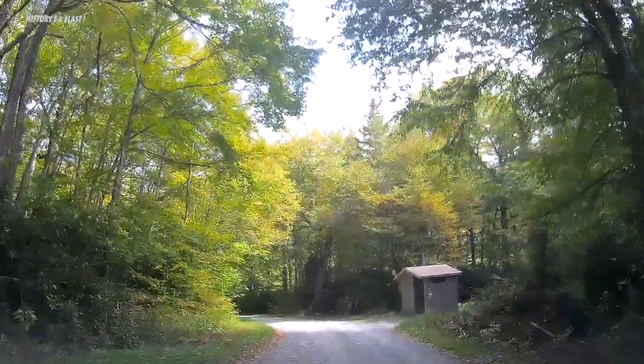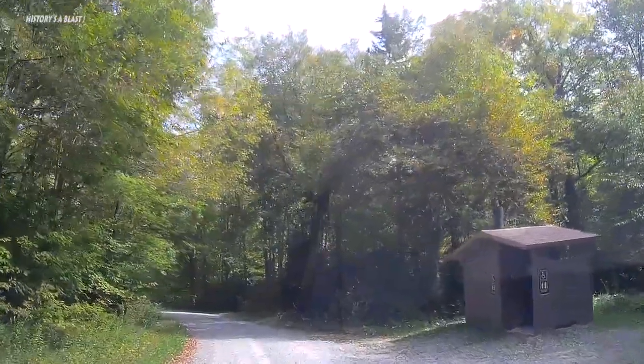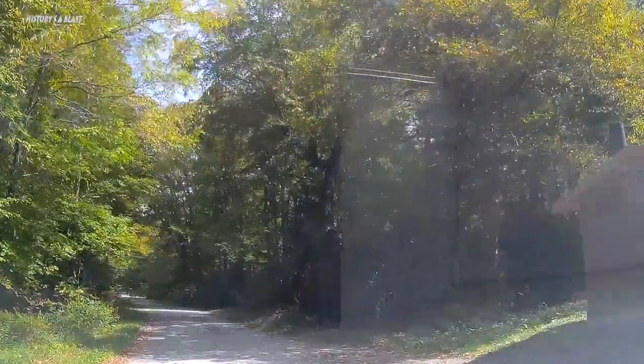There are two vault toilets and toward the end of the road along the river there is a natural spring for drinking water, although we didn't see it when we were here.